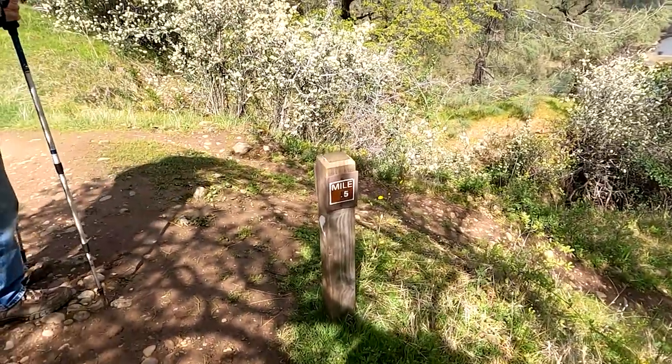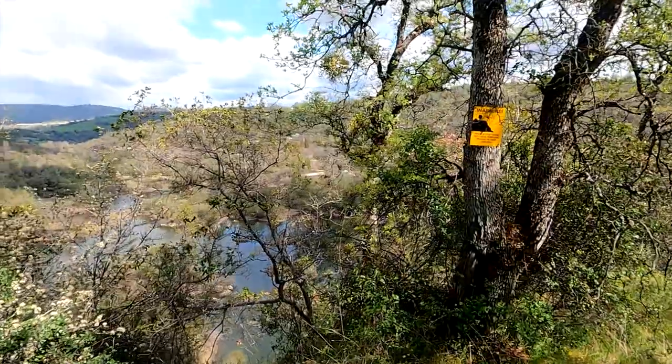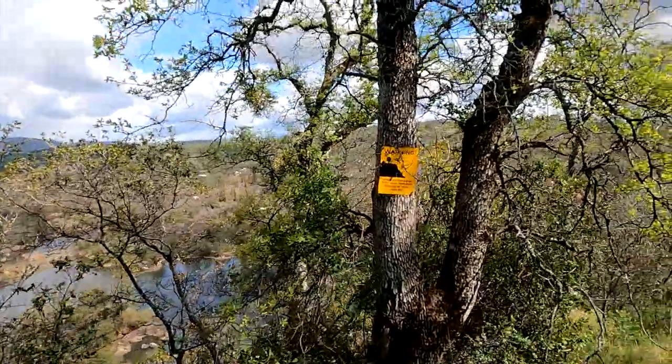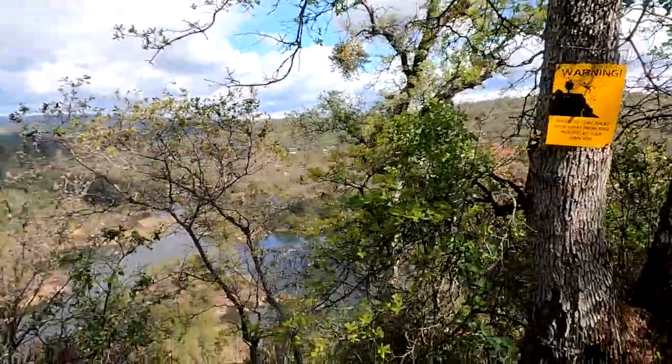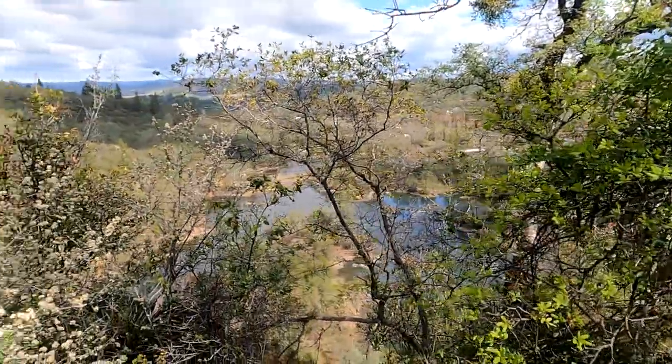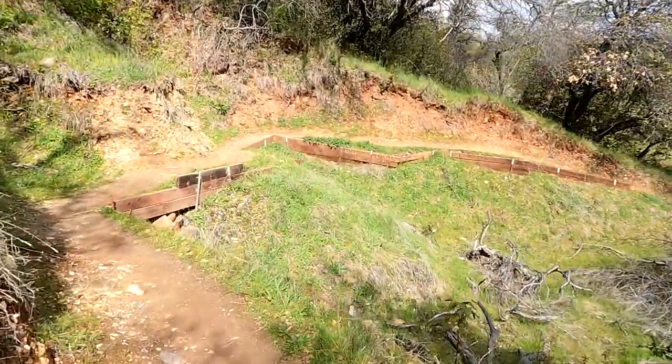Use caution hiking on this man-made steep cliff. Don't go too close to the edge. At the bottom is a shallow pond which was once the bottom of a hydraulic pit or drain tunnel. From here the trail slowly descends to the pond.